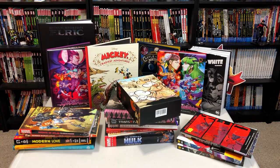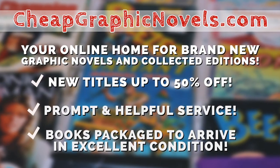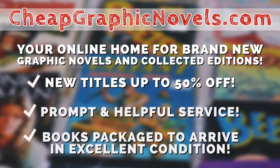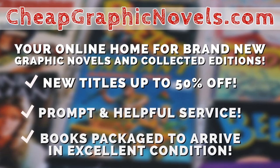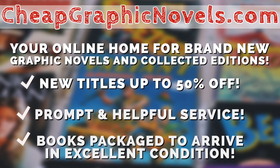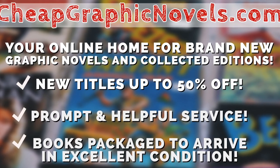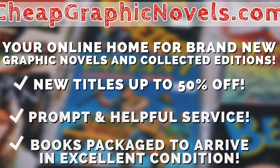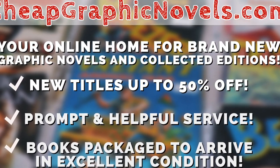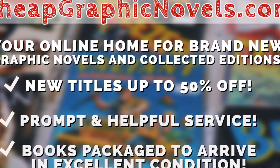If you're interested in picking up any of these books, you can purchase them from CheapGraphicNovels.com, your online home for brand new graphic novels and collected editions up to 50% off cover price. Cheap Graphic Novels prides itself on packaging your books so they arrive safely and in excellent condition, as well as prompt and helpful service. Check out their bargain bin for even greater deals up to 90% off cover price. For you mentees, Cheap Graphic Novels is running a special promotion — if you're a first-time customer, let them know you were referred by Near Mint Condition at checkout and you'll receive a credit for free shipping on your next order. This is only for US customers.